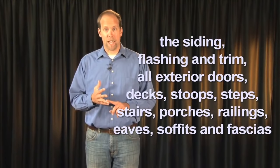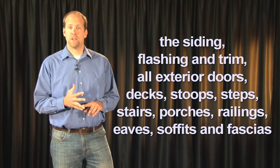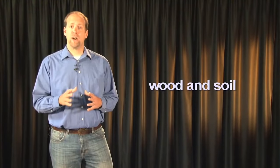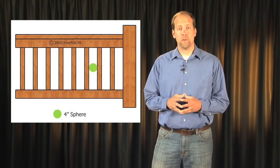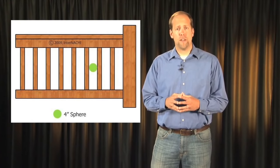The inspector shall inspect the siding, flashing, and trim; all exterior doors; decks, stoops, steps, stairs, porches, railings, eaves, soffits, and fascias. You are required to inspect for wood in contact or near soil and describe the exterior wall covering. The inspector shall inspect and report as in need of repair any spacing between intermediate balusters, spindles, or rails for steps, stairways, balconies, and railings that permit the passage of an object greater than four inches in diameter. You are not required to inspect all windows, just a representative number. You are required to inspect vegetation, surface drainage, and retaining walls when likely to adversely affect the structure.